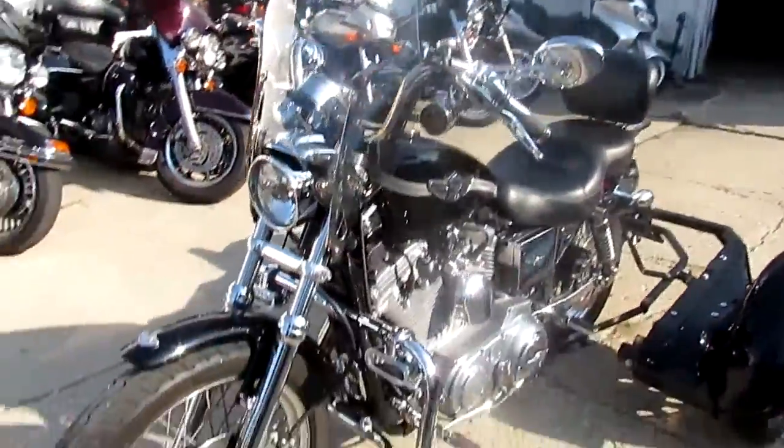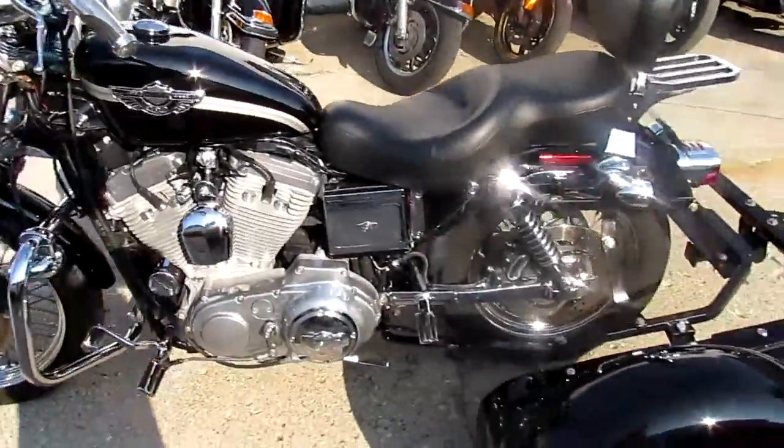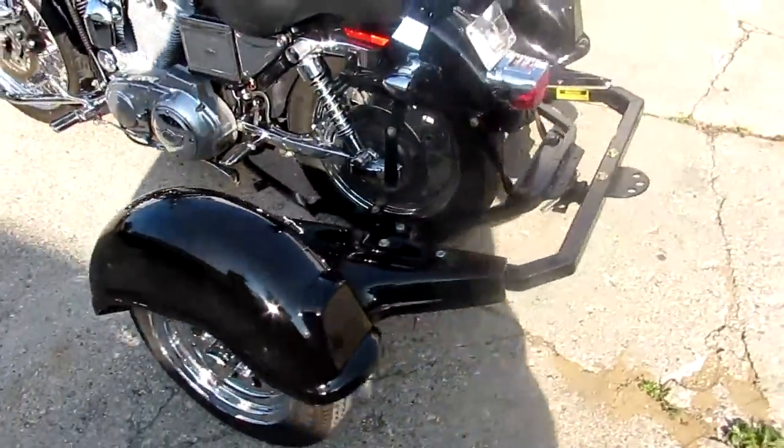Chrome shines like new. It's got the windshield, backrest, luggage rack, Screamin' Eagle exhaust, which helps these Sportsters run great.